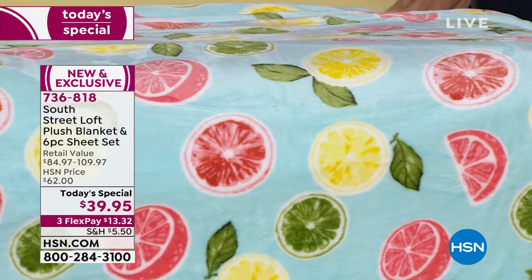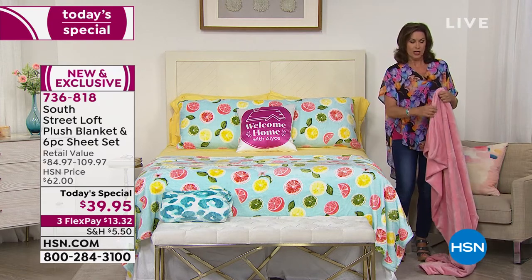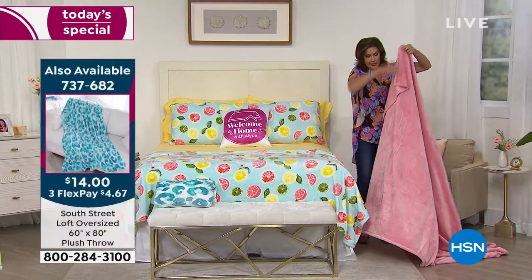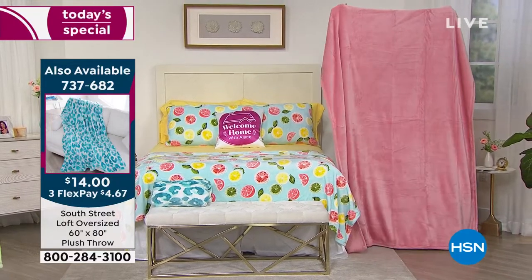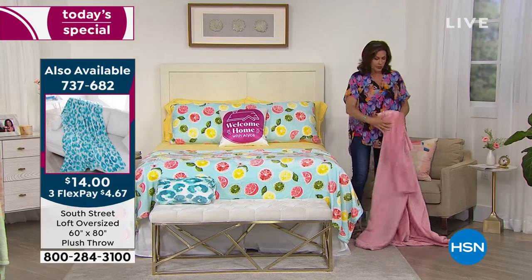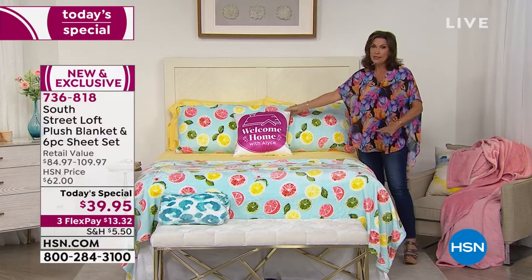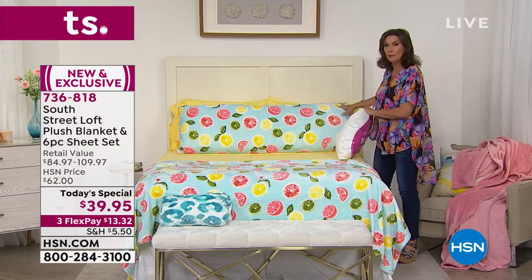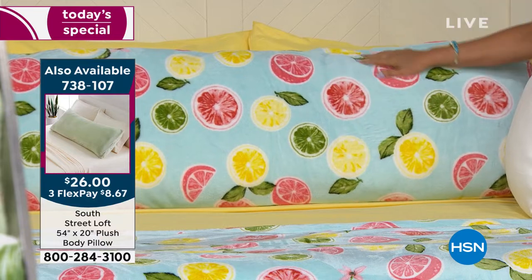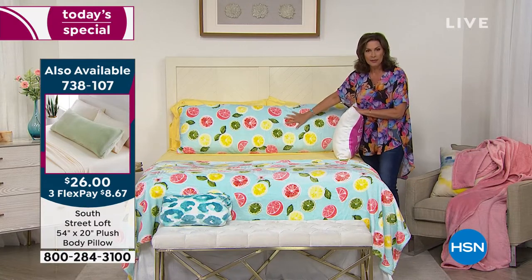If you're thinking the included blanket is some little itsy-bitsy throw, no — we do a throw that is 60 by 80. Look at the size of this! The throw is $14, and it is incredibly affordable. We also have a brand new body pillow — it will go all the way across your bed and it's in that plush fabrication that feels so good. You're going to cozy up to this every single night.